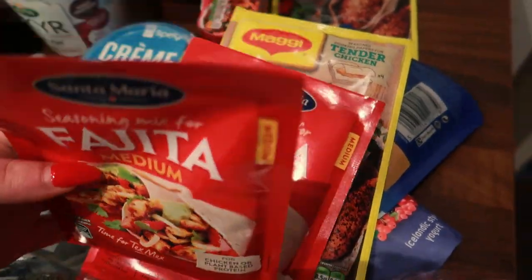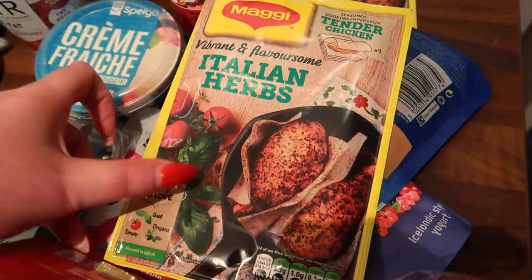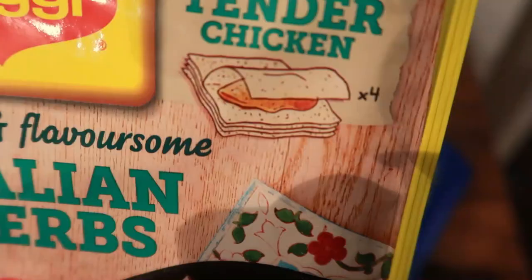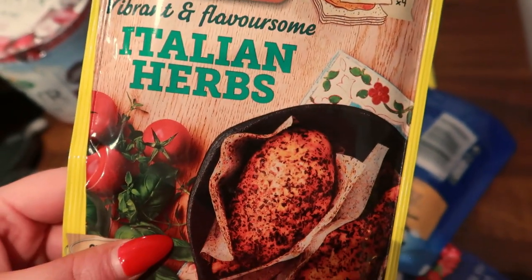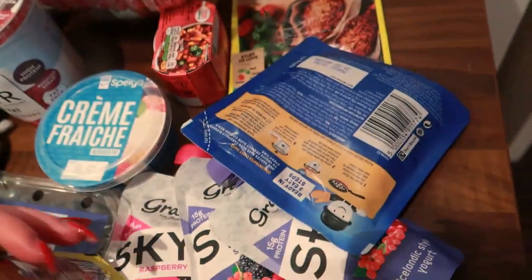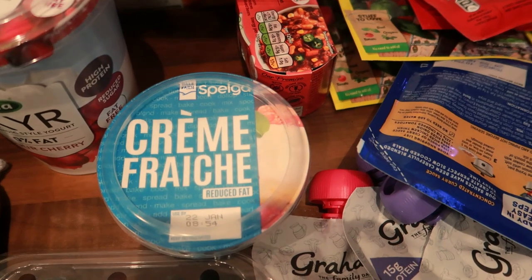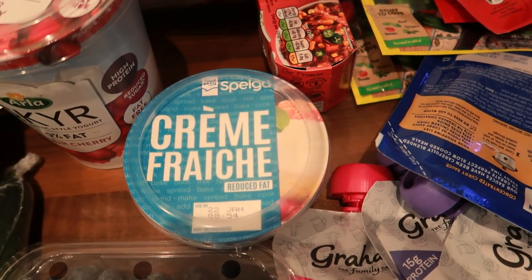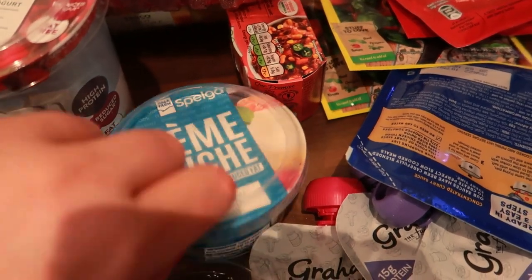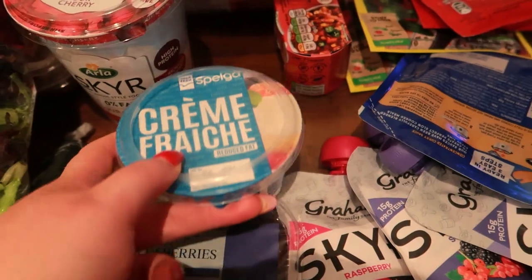I also got a few of these little herb and spice sachets — really handy to keep in the cupboard. I got some fajita ones; they didn't have the hot so I got two medium, and then an Italian herb one. You just place it between your chicken and it gives a really good flavour — highly recommend trying those. I also got a reduced fat crème fraîche; there's a really nice carbonara recipe with it, so I'm going to try that with courgetti pasta, some eggs, and bacon.